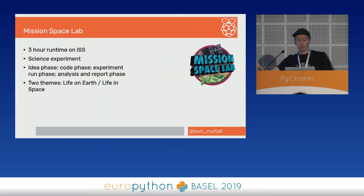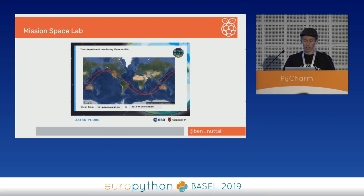They run their code, get their results back — if they've logged any data or taken any photos, they receive those. Then they have time to write a report on their findings, do further analysis, write more code to produce graphs and things. We judge the reports and have overall winners. They all get certificates showing where their programme ran over three hours — pretty much two whole laps of the Earth.